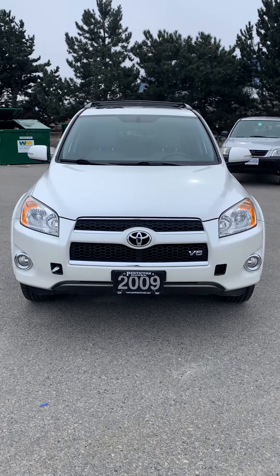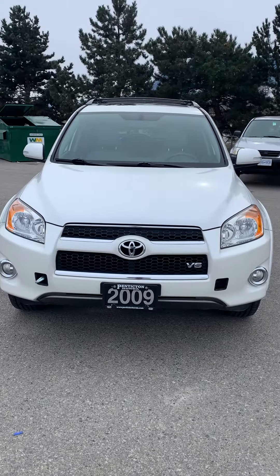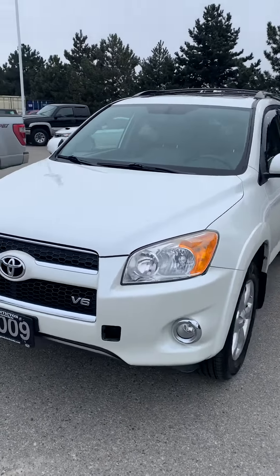Brady Rogers here from Pentington Honda. Just wanted to bring you a quick video walk-around of our 2009 RAV4 Limited. This thing is a powerhouse, coming with a V6 engine putting out 269 horsepower.